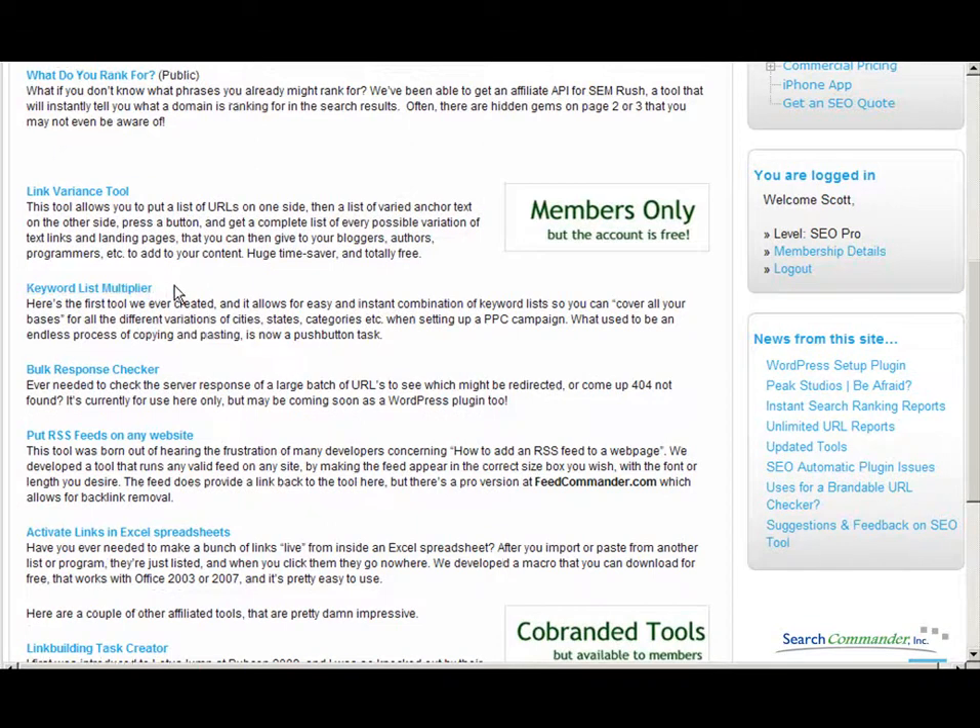We have a keyword list multiplier where you can pop in a list along with up to three sets of variables and it'll instantly generate all of the code that you need to pop into Google AdWords, to make sure that you don't miss any bases — whether that's different cities and states, different services, or even different disciplines of a certain service like types of medicine, law, or dental you might practice.